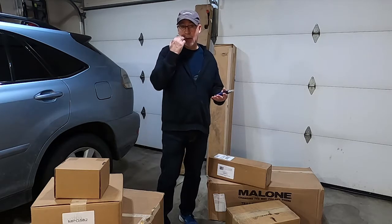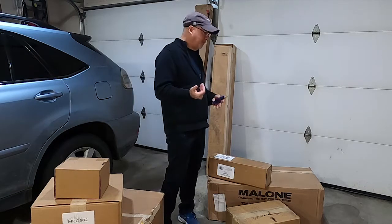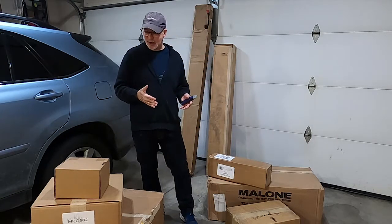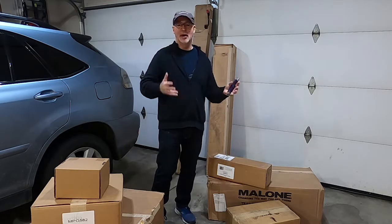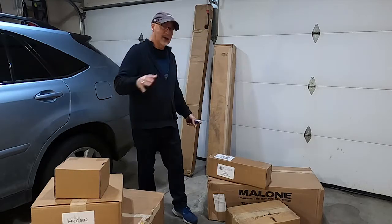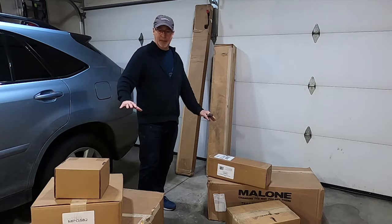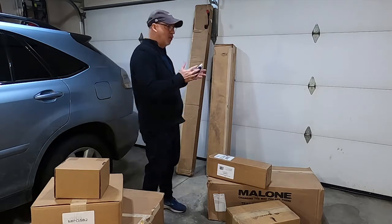I wanted it fairly light so I could stow it and break it down. I found one that would pull multiple kayaks for a really good price — around $1,376. I'll go through each price; they won't be exact since the market fluctuates. This package came in over two different shipments.